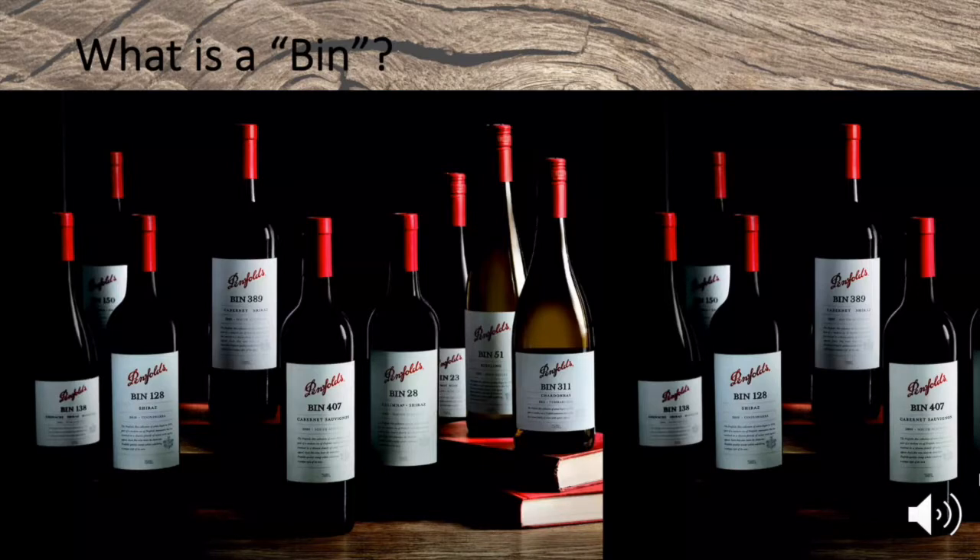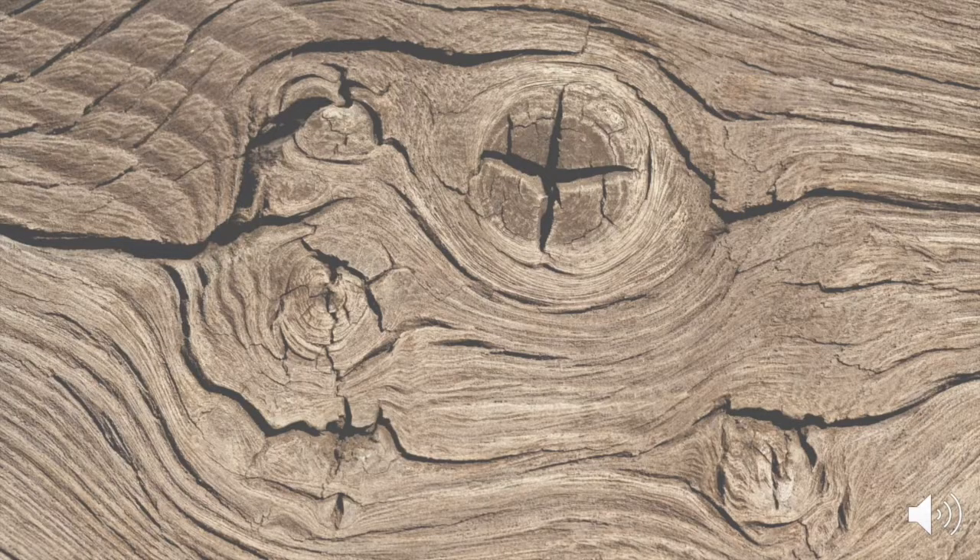The word 'Bin' is used on many Australian wines, but the term originally refers to the compartments — the batch identification number — where wineries keep the wine. For instance, Bin 1, Bin 2, etc., depending on where they sat in the winery. The Bin number has nothing to do with the quality of the wine or the price.